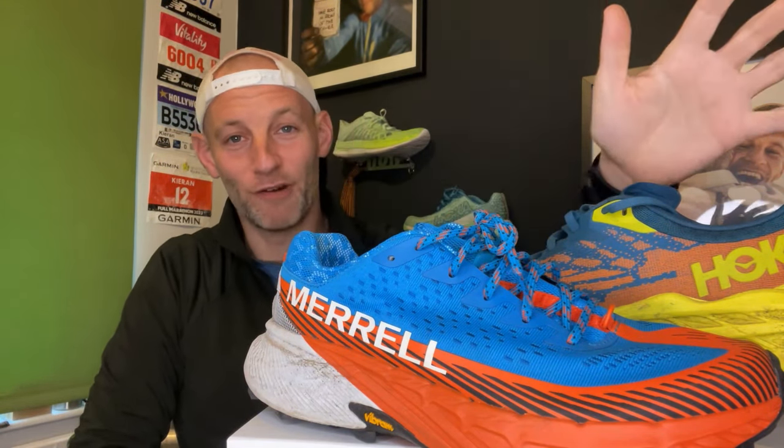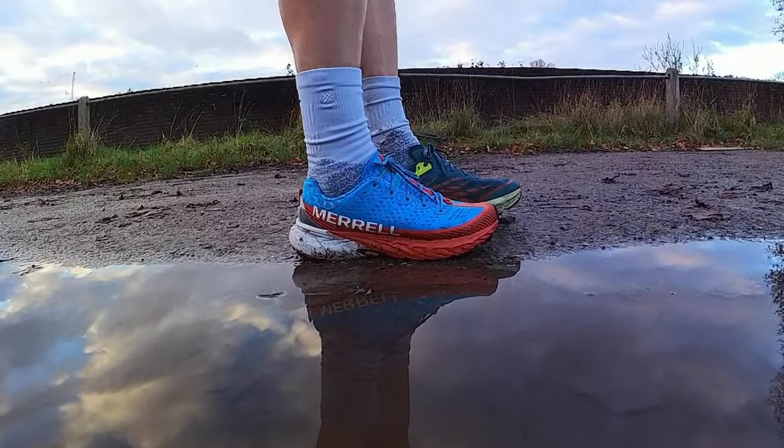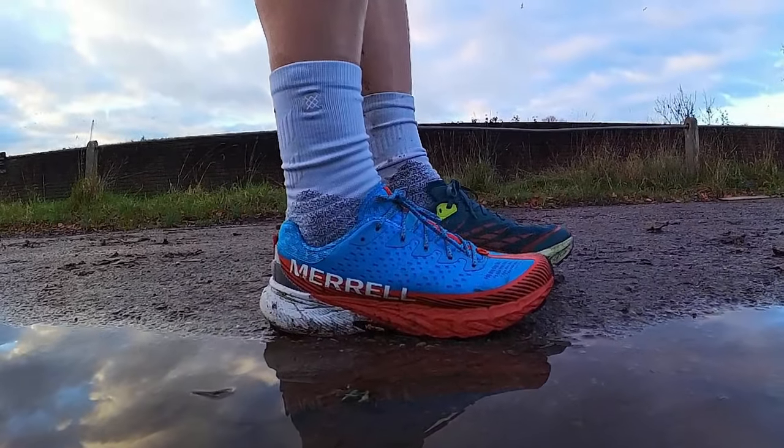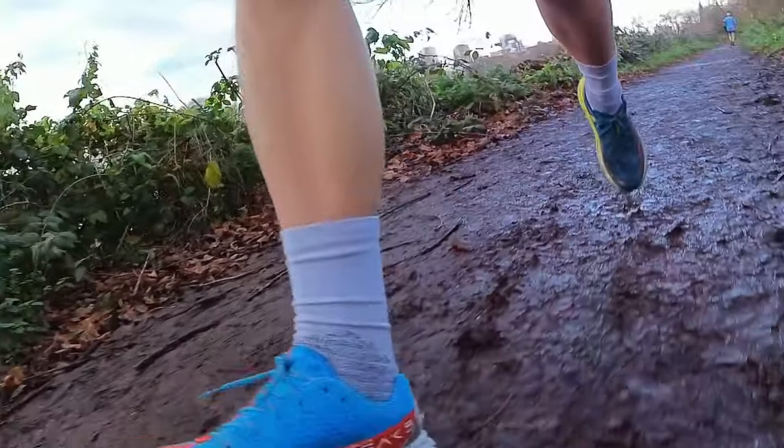If I have to get off the fence and choose one shoe to run in for the rest of my life, on balance it would probably still be the Speed Goat 5 — though that might just be down to familiarity with such a reliable trail buddy. That said, I have a feeling that if we check back in eight months, the Merrell may well have joined it firmly on my list of trusted trail favourites. If you have a preference for one of these brands, go for that one. There's really not much discrepancy between these two shoes. Hit us up in the comments, like and subscribe, and happy running everyone.